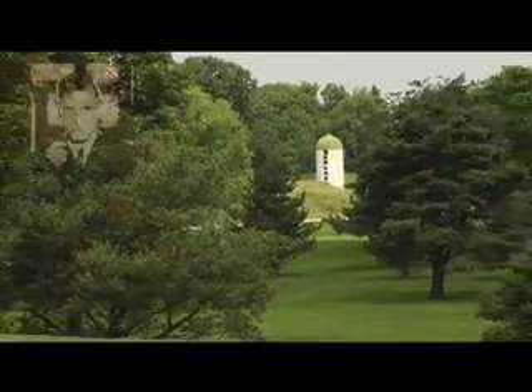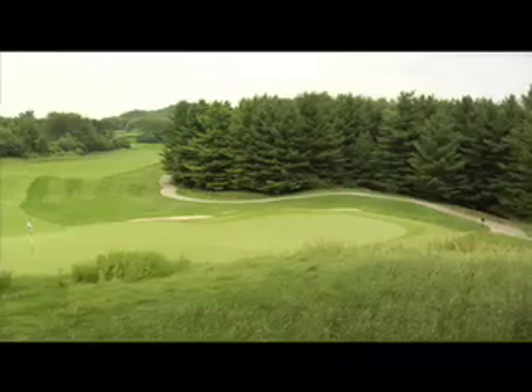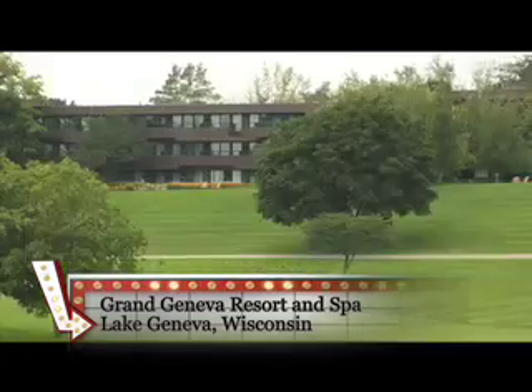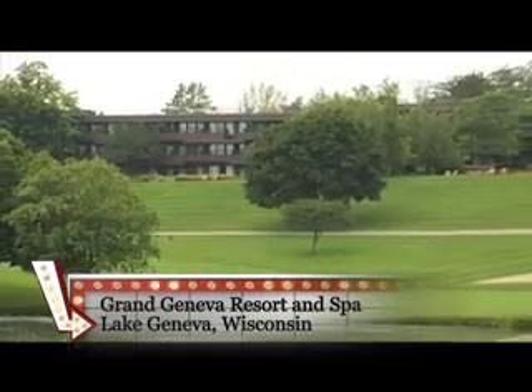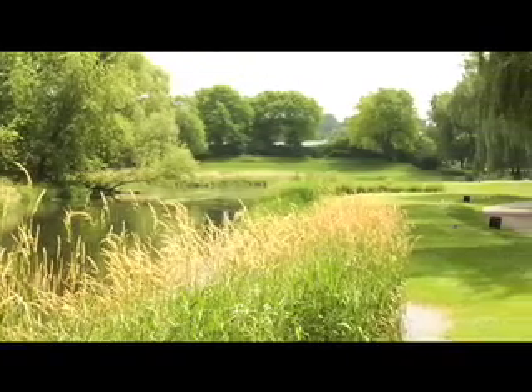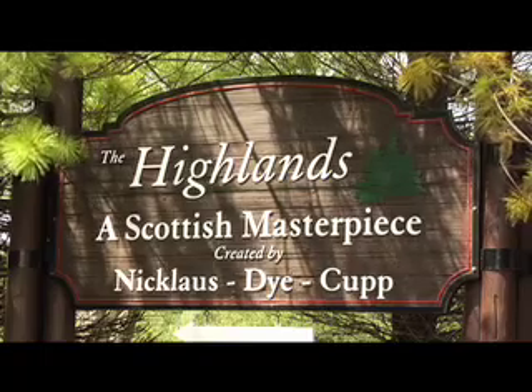In the late 1960s, Playboy's Hugh Hefner transformed this once rolling farmland into two diverse and highly acclaimed 18-hole championship layouts. Now run by the Marcus Corporation, there's been a top-to-bottom renovation covering the whole resort, including extensive improvements to the Highlands course, originally designed by Pete Dye and Jack Nicklaus.